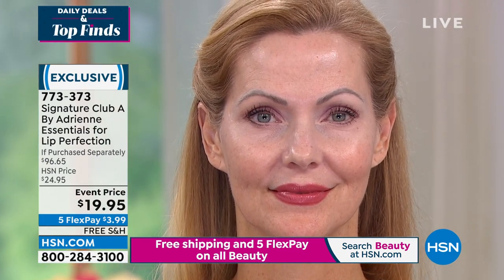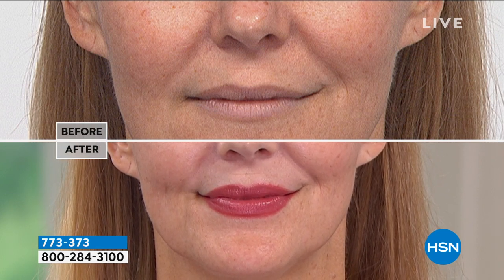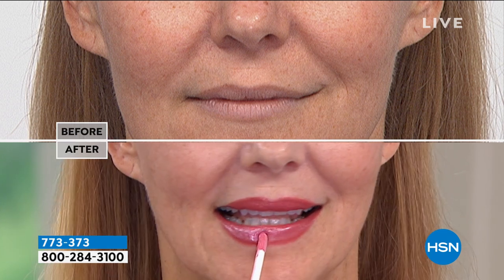Most women don't even know this exists — it locks in your lipstick. With this kit you're really only paying for one lipstick and the other three products are free. We're going to show you the before and after of how her lips look so much bigger and fuller. I'm giving you a lipstick in an earth color and one in a pink color — my two biggest color lipsticks — and then permaglaze. You can see how much fuller, bigger, and prettier her lips look.